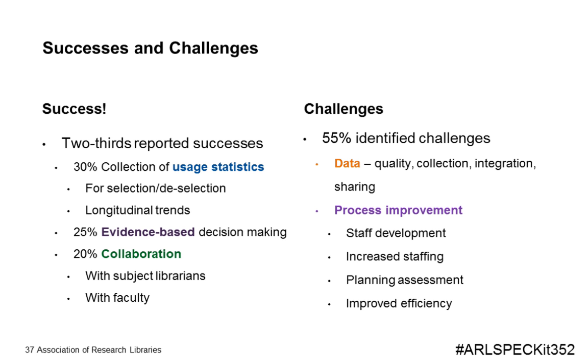Finally, we asked about successes and challenges. Nearly a third reported that collection of usage statistics has been very helpful for selection or deselection of specific resources, as well as demonstrating longitudinal trends. Others reported that collection evaluations provide the foundation of evidence-based decision-making, and a fifth reported increased collaborations with subject librarians and/or faculty. The key challenges identified related to data quality, integration, and sharing, and improving processes — notably in training and allocating resources.